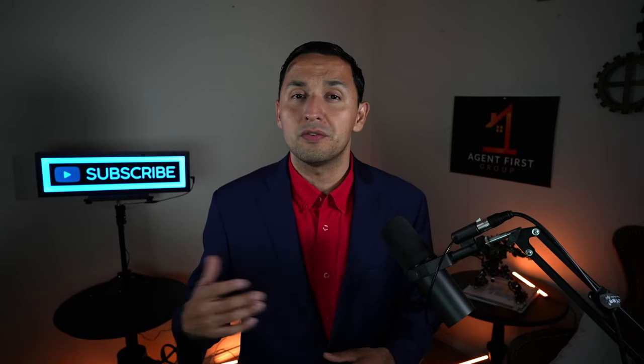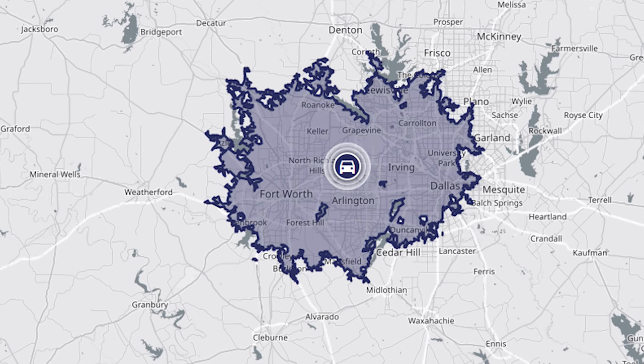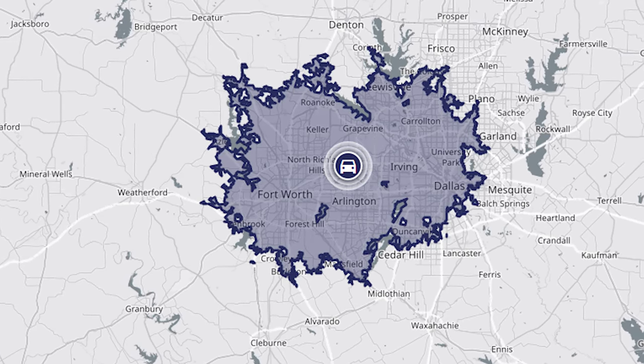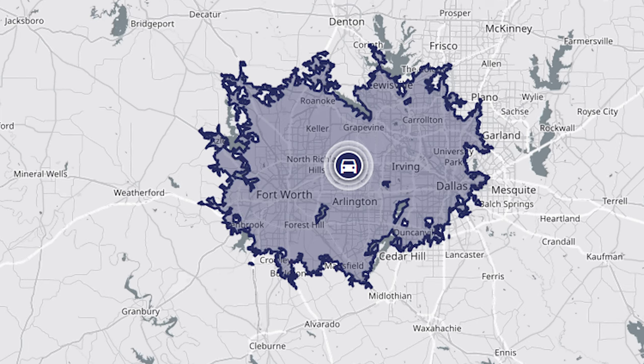Those travel times matter because chances are you're going to find yourself going to Fort Worth or Dallas, or catching a flight, at some point if you live in Bedford. To give you a more day-to-day feel, check out how far you can travel away from Bedford in 30 minutes — you can cover a good portion of the Metroplex altogether.